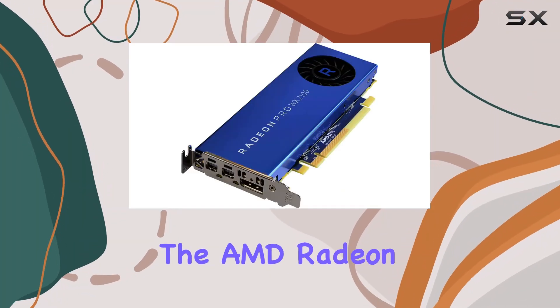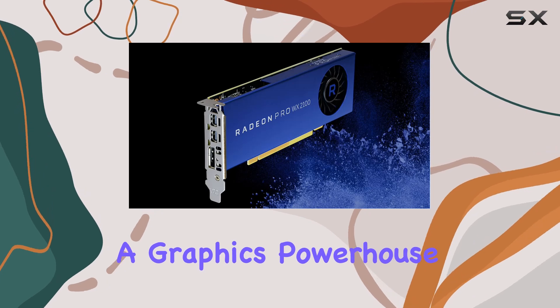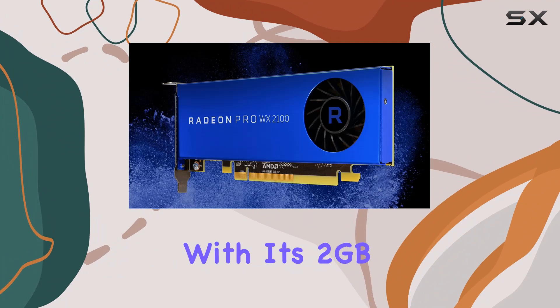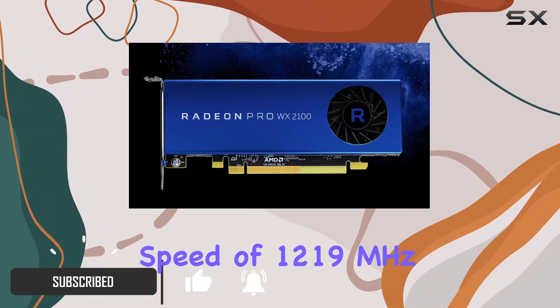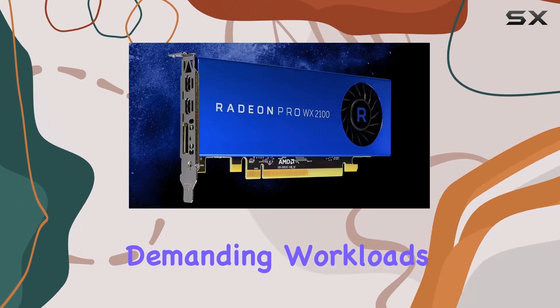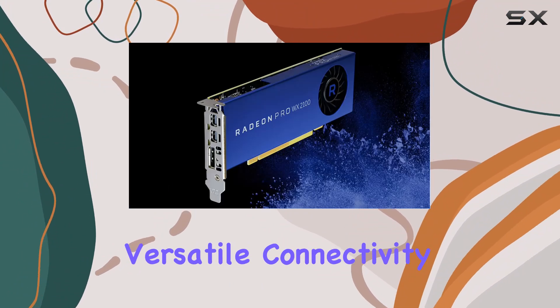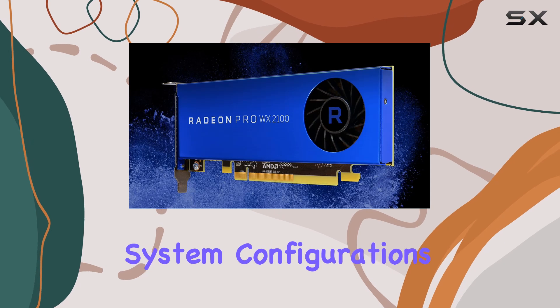Today, we're delving into the AMD Radeon Pro WX2100, a graphics powerhouse designed specifically for professional applications. With its 2GB GDDR5 memory and a GPU clock speed of 1219MHz, this card is poised to handle demanding workloads with ease. Its trio of DisplayPort outputs ensures versatile connectivity, while its compact form factor makes it ideal for various system configurations.